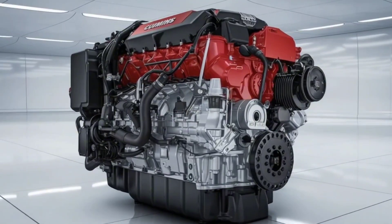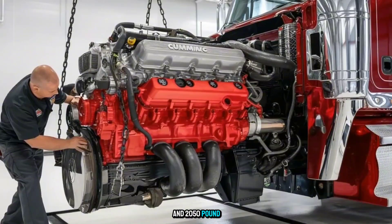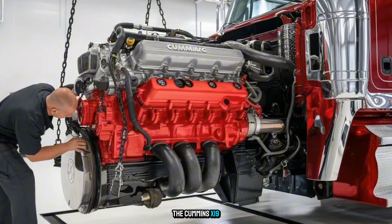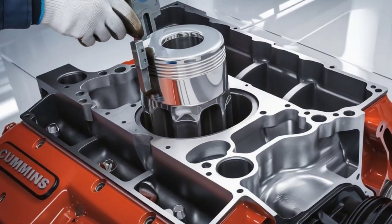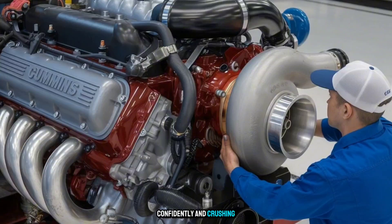Cummins X-19. This isn't just another diesel engine release — it's a disruption. At 605 horsepower and 2,050 pound-feet of torque, the Cummins X-19 isn't competing, it's leading: quietly, confidently, and crushing expectations.